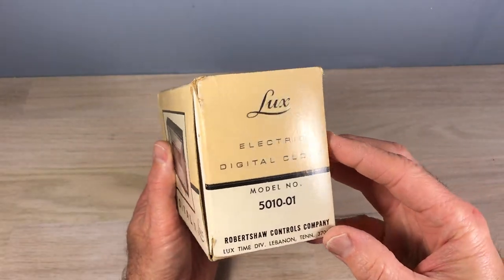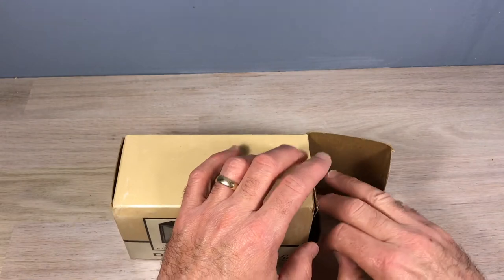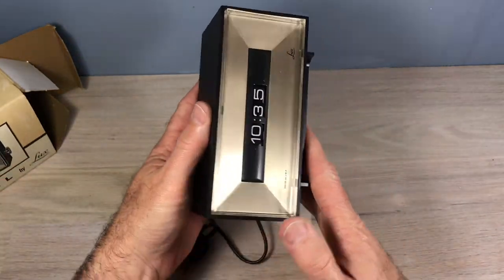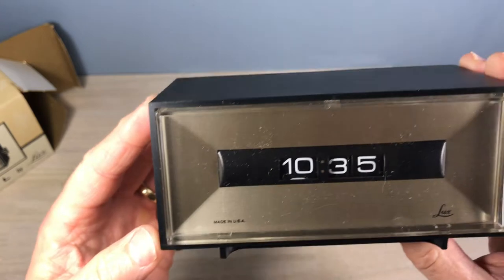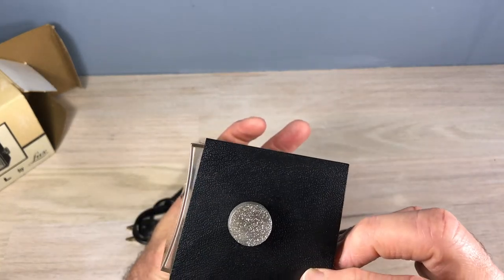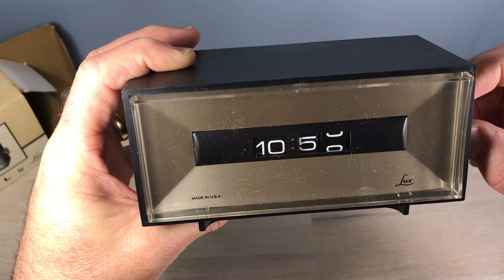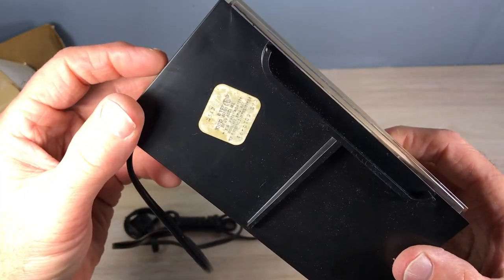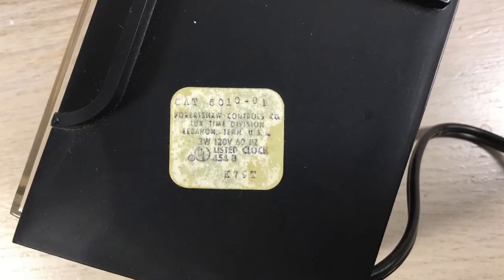The model is 5010-01, and it is supposed to be a new clock. The numbers are really small for such a good clock, and it says 'Made in the USA.' On the box it said to turn the knob in the direction of the arrows printed on the case — but there are no arrows on this case. There is no light with this clock, so it'd be a desk clock you might see in someone's office. The tag says Robert Shaw Controls Company, Lux Time Division, Lebanon, Tennessee, USA — three watts, 120 volts, 60 hertz.